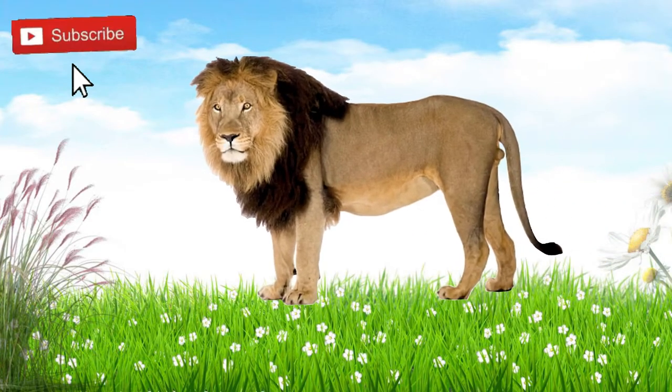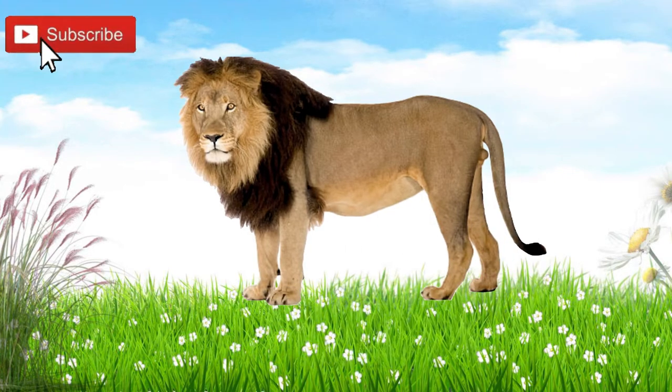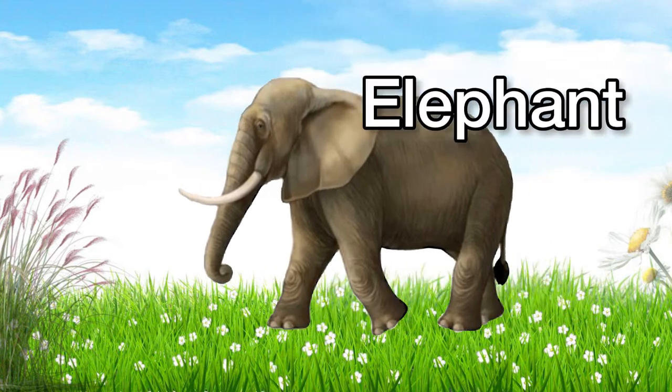This is a lion. Lion. This is an elephant. Elephant.